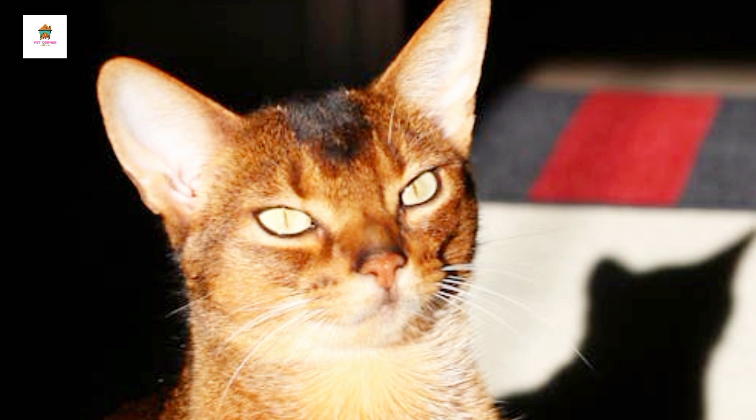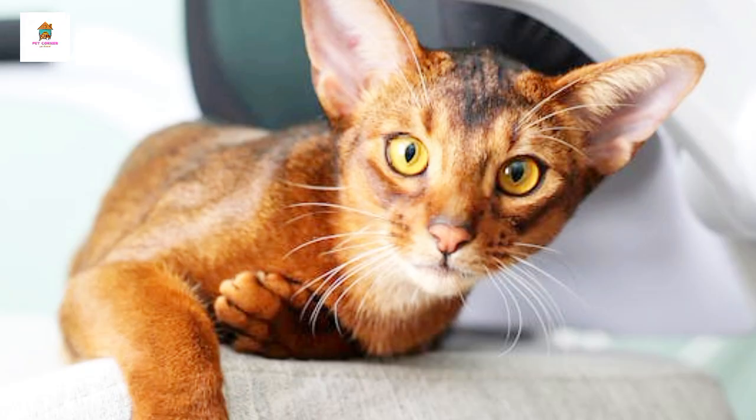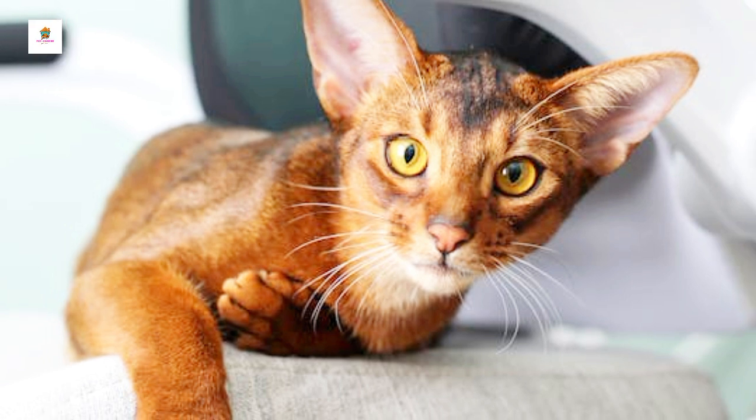Abyssinians are medium-sized with a lithe, muscular build and come in various colors, including ruddy, red, blue, and fawn.